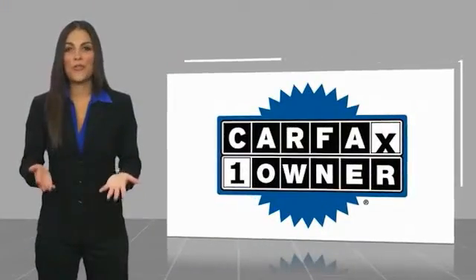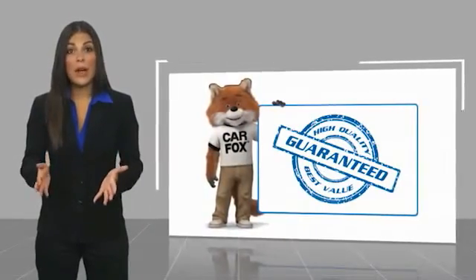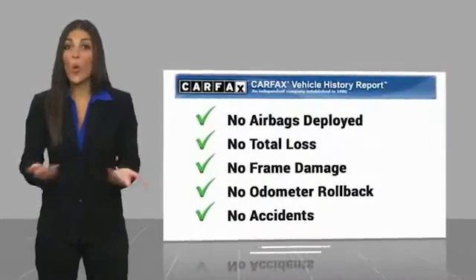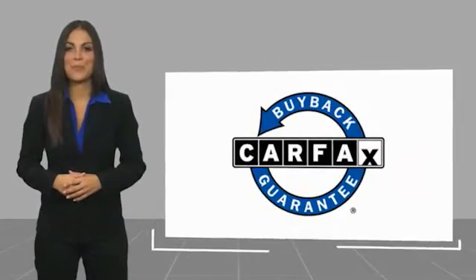This vehicle is a one owner vehicle with a Carfax vehicle history report. Be sure to find a complimentary copy of this report online or contact the dealership. This vehicle qualifies for the Carfax buyback guarantee.